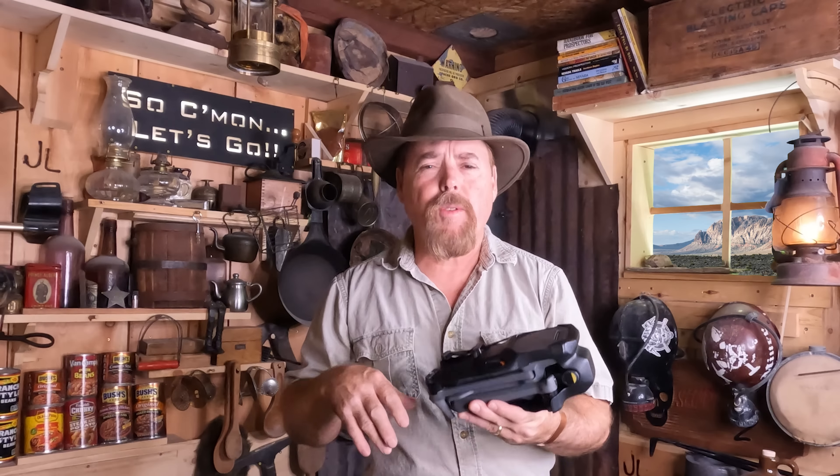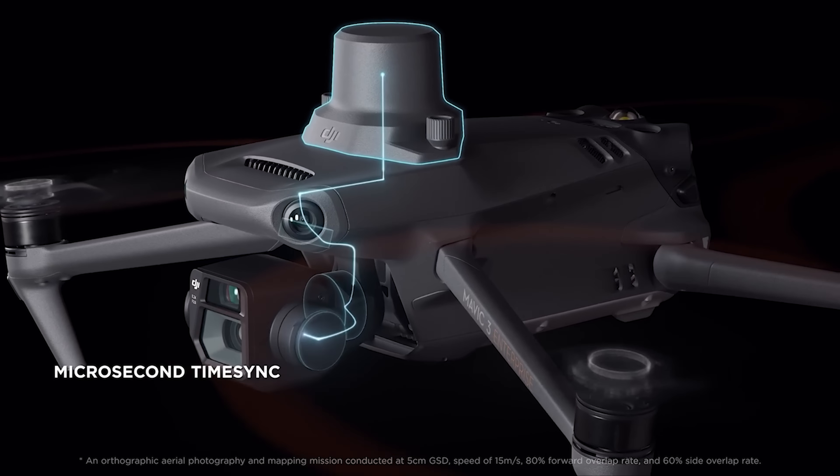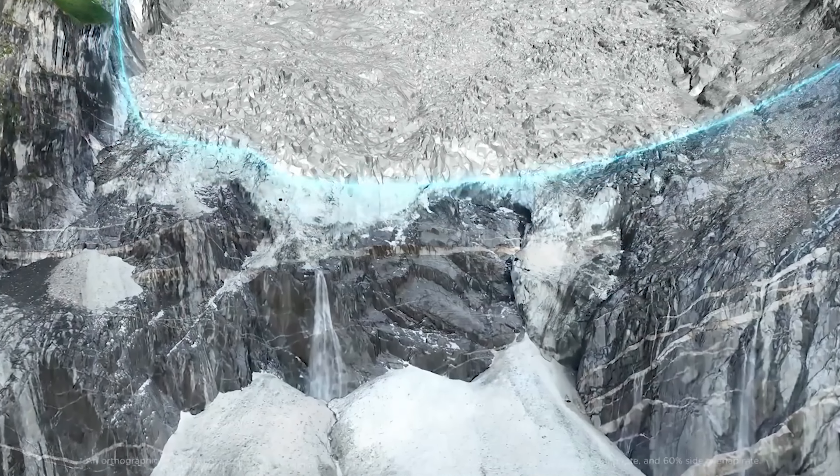The next step up is the Enterprise Series. It still uses the same platform but is mostly used for search and rescue, mining operations, and survey companies. The nice thing is it's affordable — even the high-end enterprise units are only $5,000, which is a drop in the bucket compared to other drones on the market. An optional RTK module unlocks centimeter-level positioning through microsecond signal sync, enabling surveying of a two square kilometer area in a single flight, all without the need for ground control points.